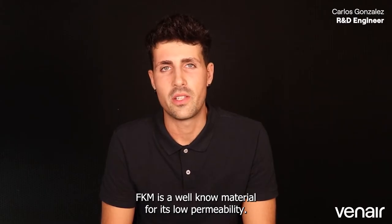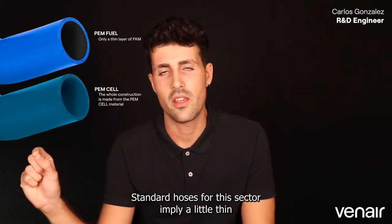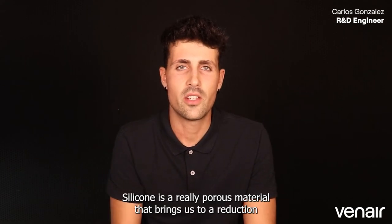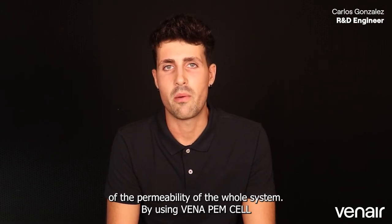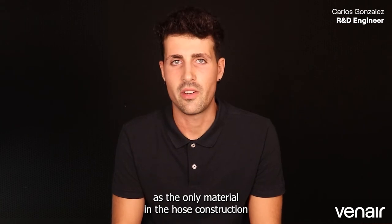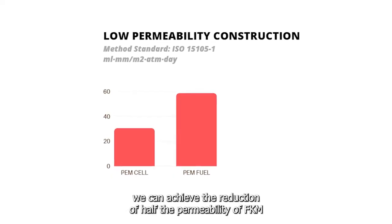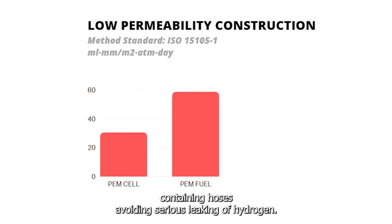FKM is a well-known material for its low permeability. Standard hoses for this sector use a thin layer of FKM and all the rest is silicone — silicone being a really porous material that reduces the permeability of the whole system. By using Benapem-Cent as the only material in the hose construction, we can achieve a reduction of half the permeability of FKM-containing hoses, avoiding serious leaking of hydrogen.